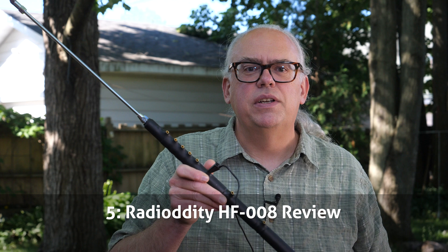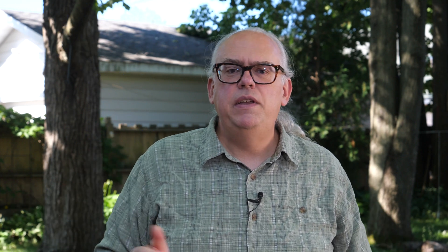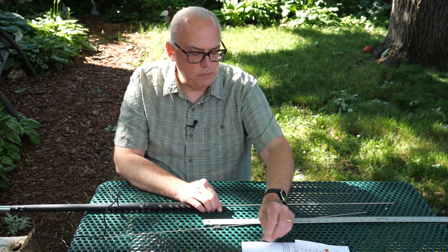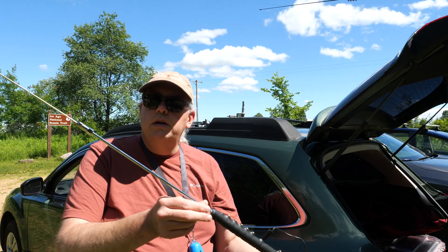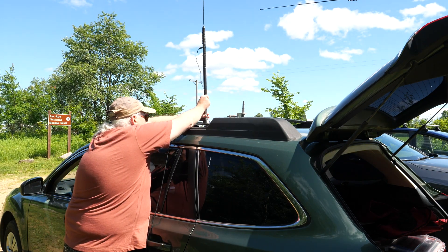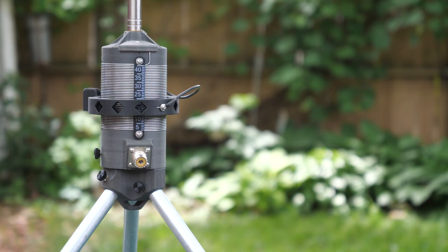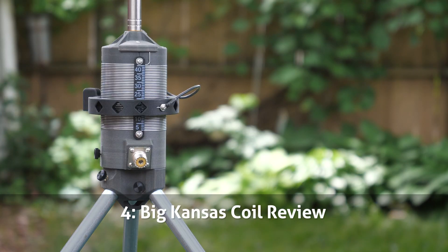Coming in at number 5 is the Radiodity HF-008 antenna review. This antenna is a base-loaded coil with taps for each band. While I enjoyed the multiband aspect and compact size of the antenna, I found having to readjust the whips or stingers for each band to be cumbersome, and its low band performance was a bit lackluster. The Big Kansas Coil is an innovative 3D-printed base-loaded coil for vertical antennas, and it's our number 4 video of the year. The coil is lightweight and rugged, and I am generally impressed with its operation and performance.